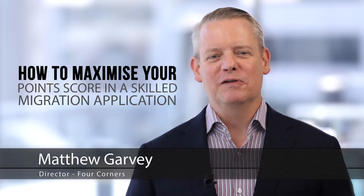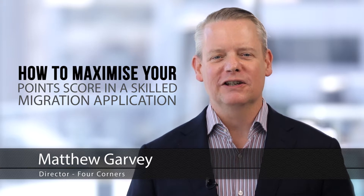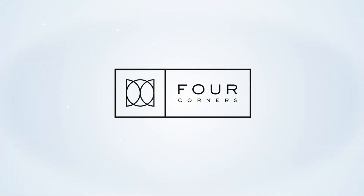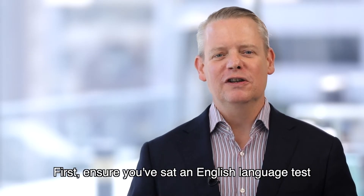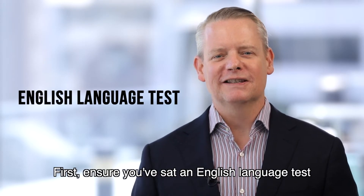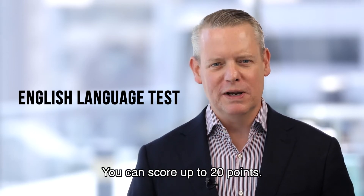Hi, today I'm going to share with you how you can maximize your points score in a skilled migration application. First, ensure you have sat an English language test. Even if English is your first language, you can score up to 20 points.